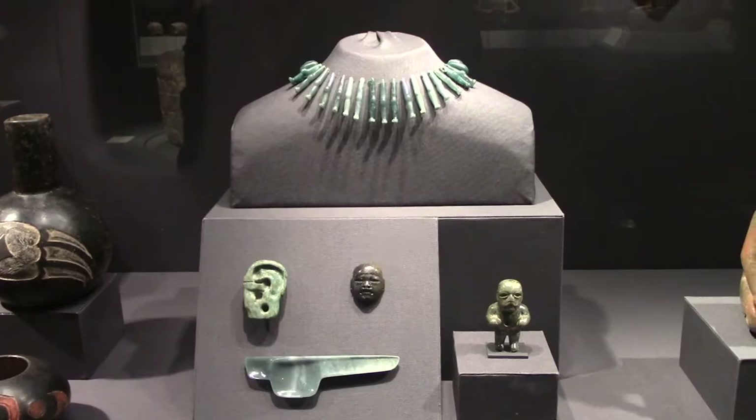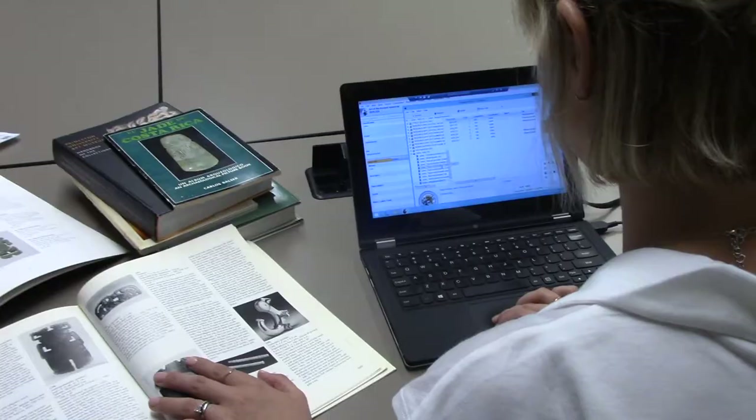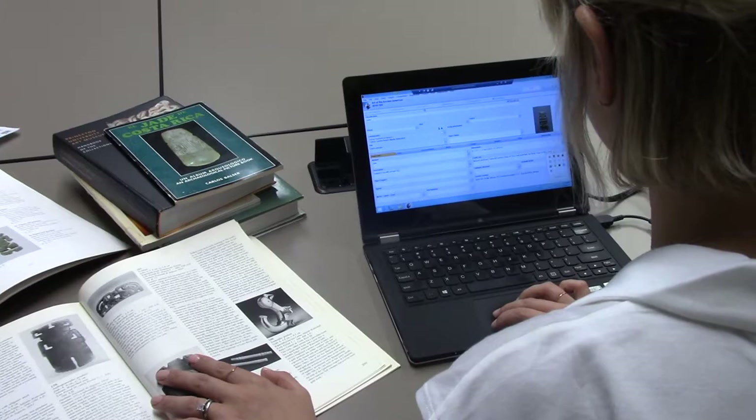So far what I've been working on are ancient jade objects from Costa Rica. They're between two and three thousand years old. What I've been doing is adding information to the catalog, trying to identify their cultural region and sort of narrow down the time frame that they may have come from.